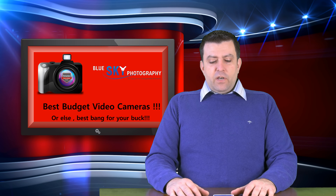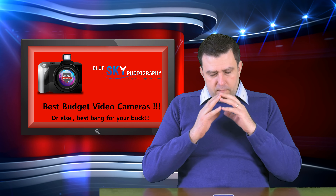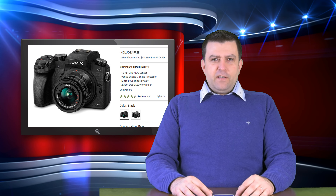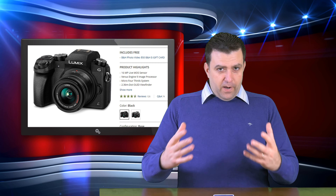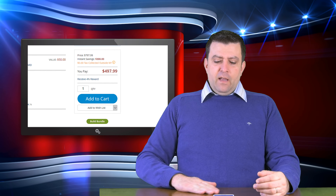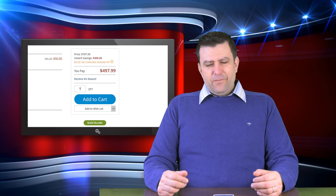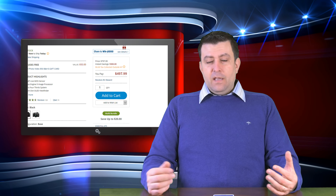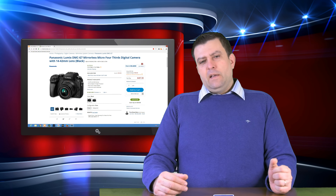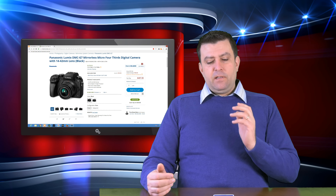The first camera I recommend, and in my opinion the best bang for your buck, is the Panasonic G7. This camera is amazing for the price. It's $498 with the kit lens. Yes, it is a Micro Four Thirds camera, and yes, it doesn't have image stabilization — but it's $498 with the kit lens.